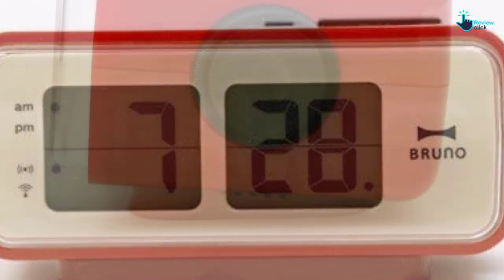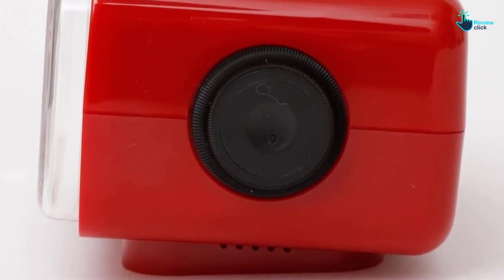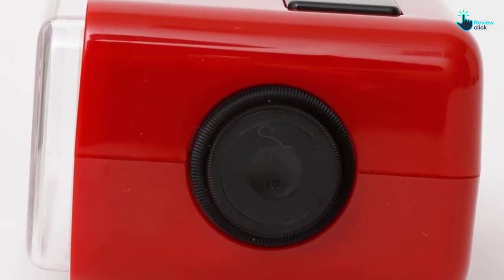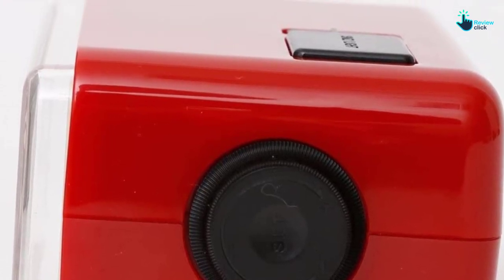Remarkably, it has dimensions measuring 6.18 x 4.13 x 3.43 inches. The clock has rounded corners and an orange shell. Amazingly, it has an LCD face for efficiency.